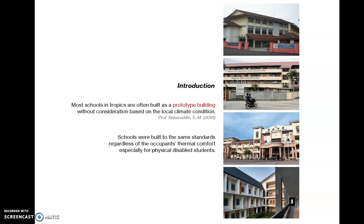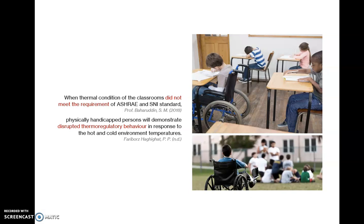Most schools in the tropics are often built as prototype buildings without considerations based on their local climate conditions. As a result, schools were built to the same standards regardless of the occupants' thermal comfort, especially for physically disabled students. When thermal conditions of the classrooms did not meet the requirements of ASHRAE and SNI standards, physically handicapped persons will demonstrate disrupted thermoregulatory behaviour in response to hot and cold environment temperatures.